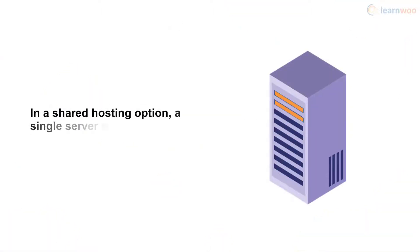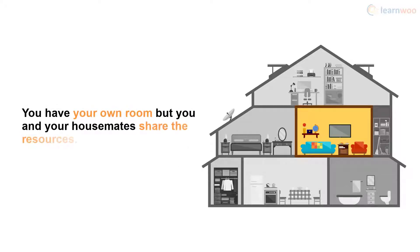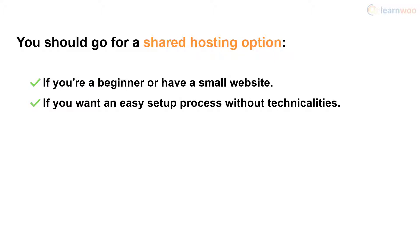In a shared hosting option, a single server hosts multiple websites. Your website will be sharing the server resources with other sites. It's like renting a room in a house with other people — you have your own room, but you and your housemates share resources like electricity, water, and the living room. You should go for a shared hosting option if you're a beginner or have a small website, if you want an easy setup process without too much technical knowledge, or if you're on a tight budget.